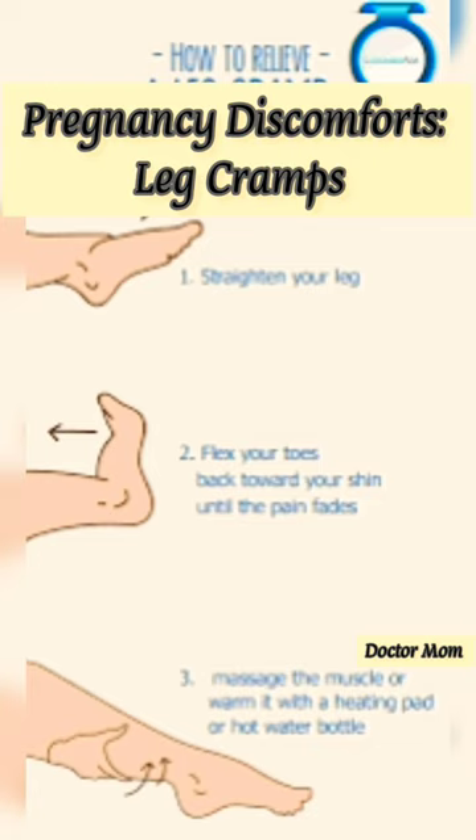Here's what you can do. When you get a cramp, flex your foot, bringing your toes towards you, and rub the area using firm pressure.